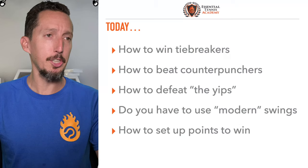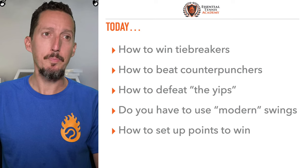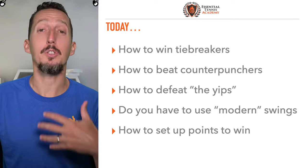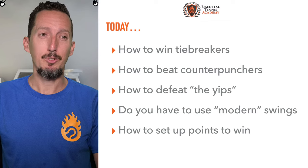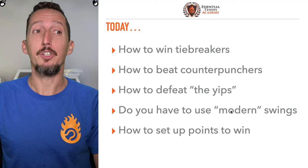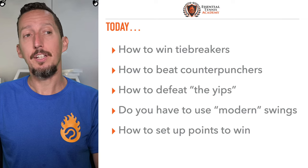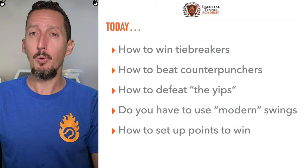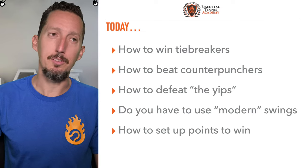Welcome to this special live coaching session. Really excited to dive right into it. We've got a bunch of really great topics today. First, we're going to be talking about how to win tiebreakers. Number two, how to beat counter-punchers, especially if you are a counter-puncher yourself. We're going to talk about how to defeat the yips. Do you have to use modern tennis swings versus more classic ones? And finally, tactics and strategy on how to set up points effectively to win.